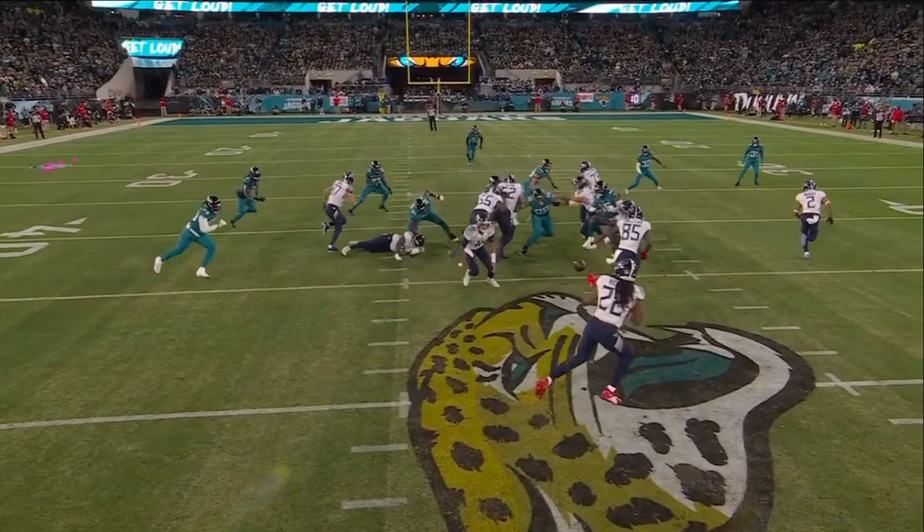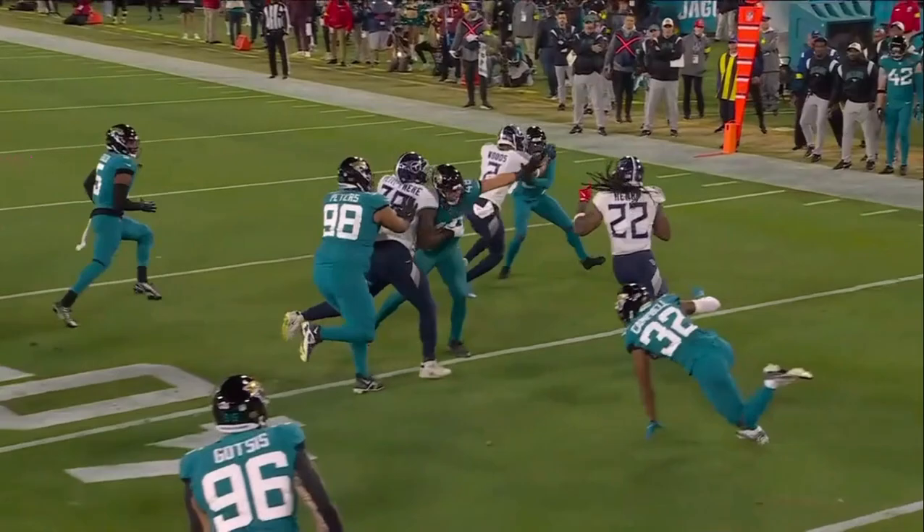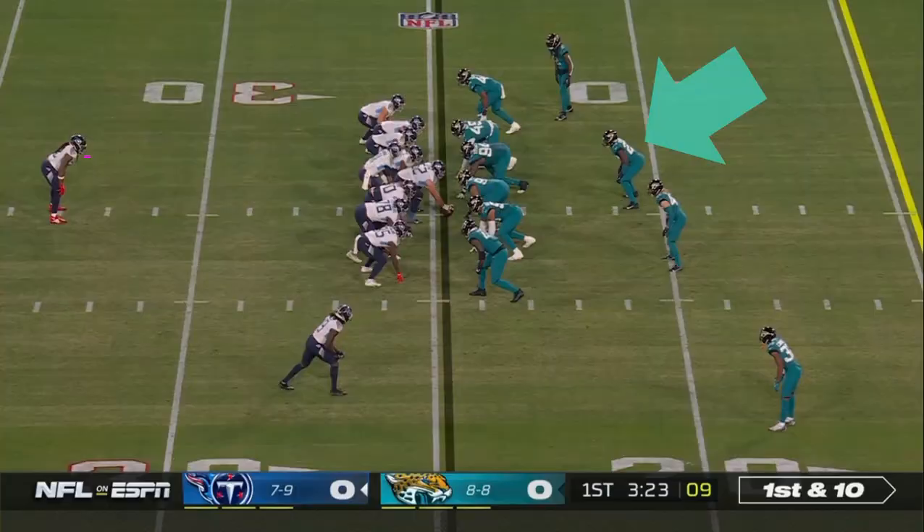He kind of does it all when you watch him. He's listed as a tight end, but he'll line up at fullback. They don't have a fullback on the roster, so he serves that role.